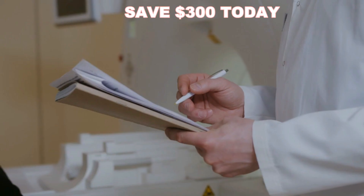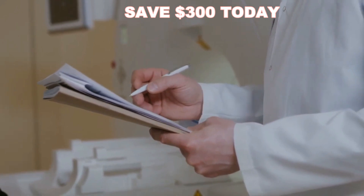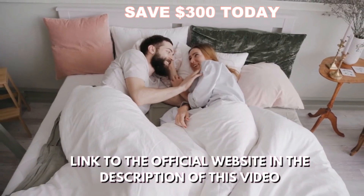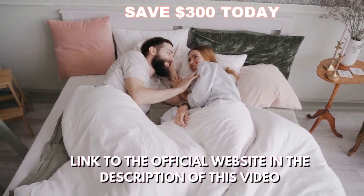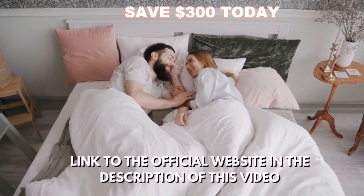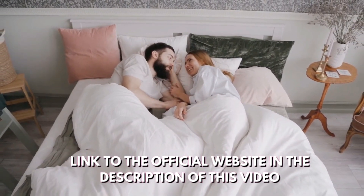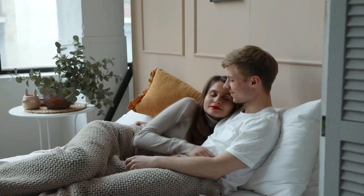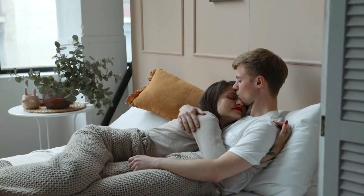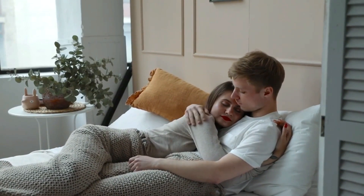Having a healthy prostate comes with many benefits, many of which result from taking Flux Active Complete. The benefits include: greater sex drive and better moods; treat and reduce the size of your prostate; increase overall energy and stamina; improve sexual health and erections; boost hormone balance and production; reduce the constant need to pee; remove the strain placed on your urinary tract; improve urine flow and bladder control.